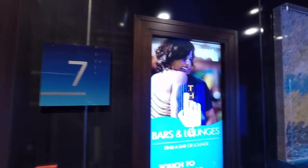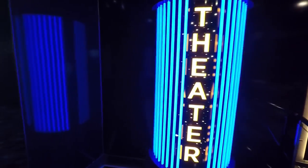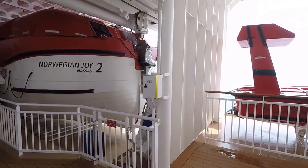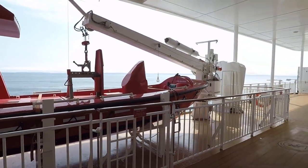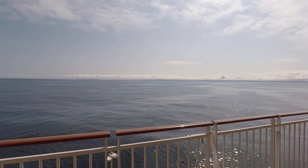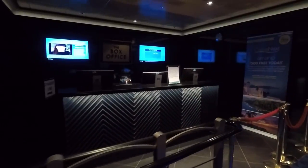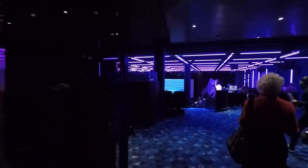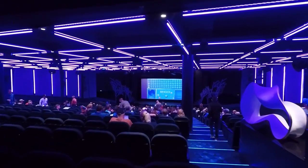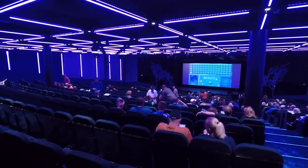Deck 7 is where you're going to find the theater. Let's take a quick peek outside on the deck first — this is where all the lifeboats are located and it's always really quiet out here. It's a great place to bring a cup of coffee and enjoy some great views. The theater has a box office if you need tickets for any of the shows. Right now they're playing bingo in here and it's actually pretty busy. We saw some great shows in here — Elements, Footloose, a magician, and comedians.